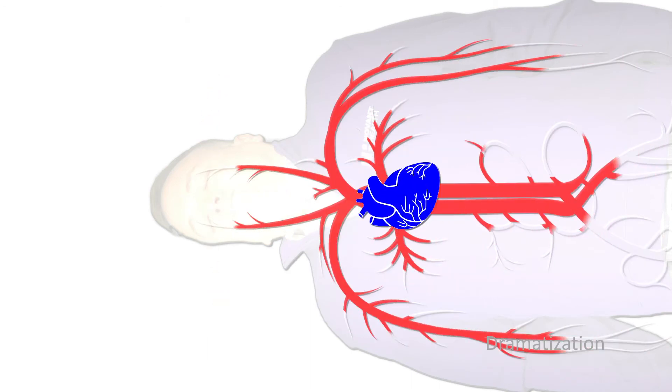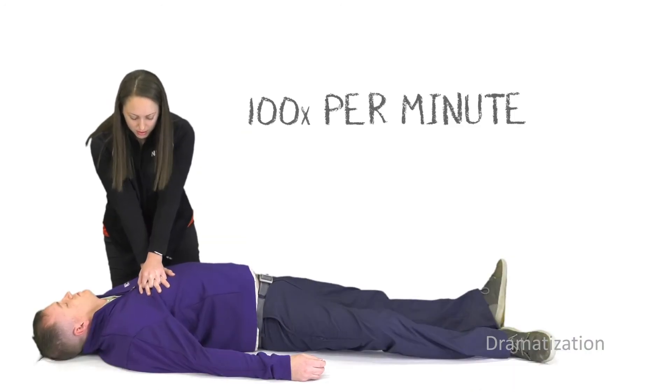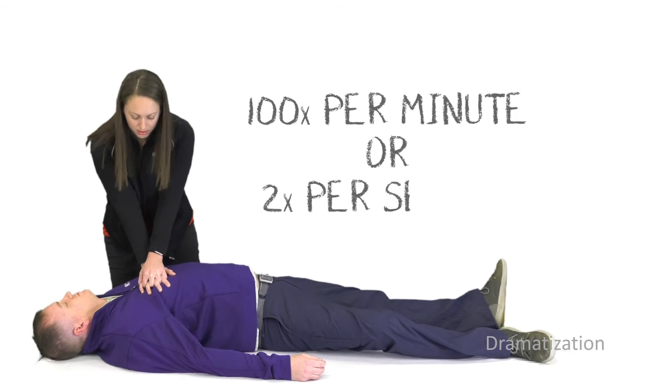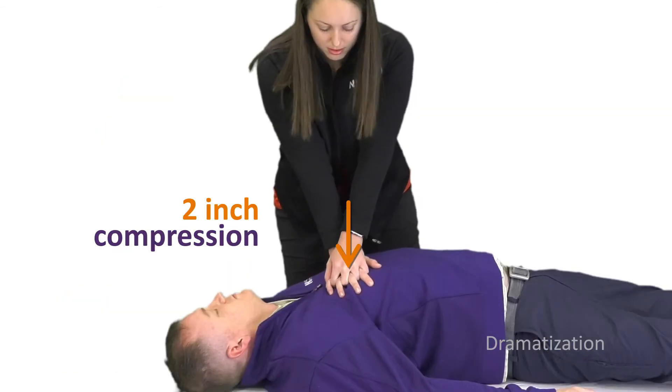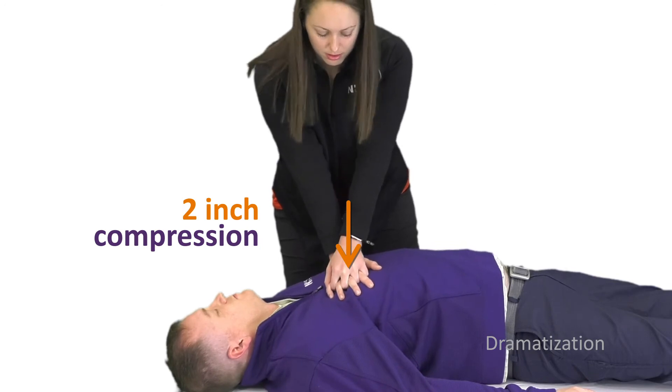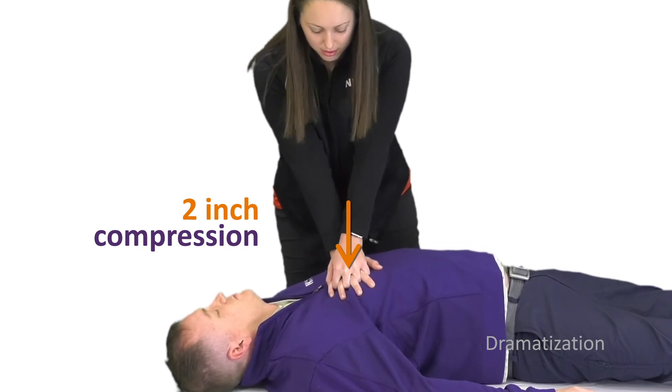It is also important to pump on the chest fast at a rate of 100 times per minute. That is almost two times per second, which seems very fast. An easy way to maintain this beat is to think of that classic disco song, Stayin' Alive by the Bee Gees.